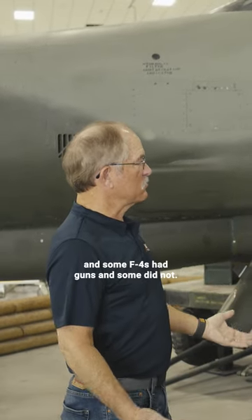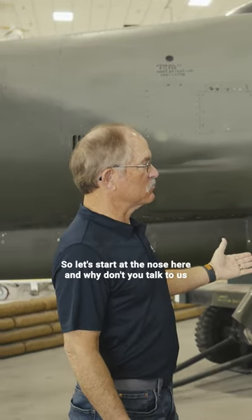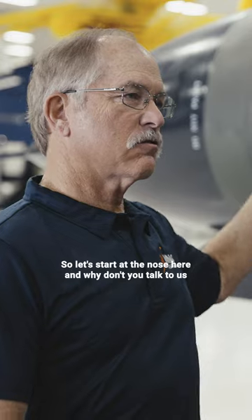JB, you talked earlier about the weapons, and some F-4s had guns and some did not. So let's start at the nose here, and why don't you talk to us about the weapons.